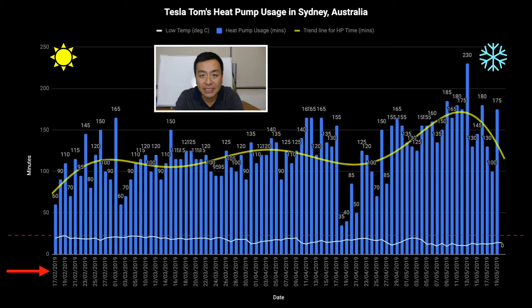Hey everyone, Tesla Tom here. Thanks so much for joining us on Ludicrous Feed. I just wanted to share my household's hot water heat pump usage. We've got a unit that's about six to seven years old now, out of warranty but still going strong, rated at one kilowatt.